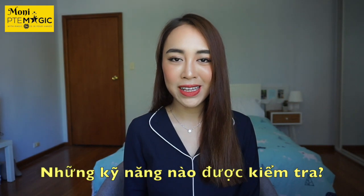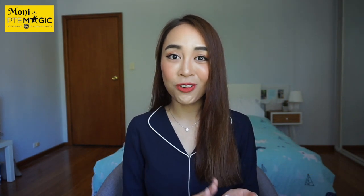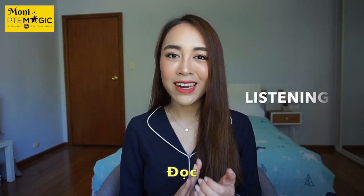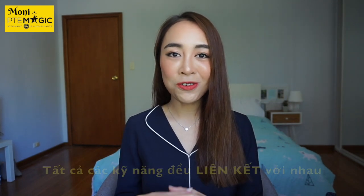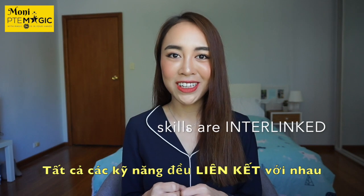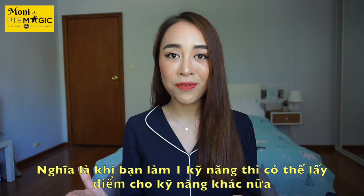What skills does PTE test? During three hours, you will be assessed on four skills: speaking, writing, reading, and listening. One very interesting thing about PTE is that all the skills are linked to each other — so even if you're completing one skill, you can still earn marks and scores for the other ones.